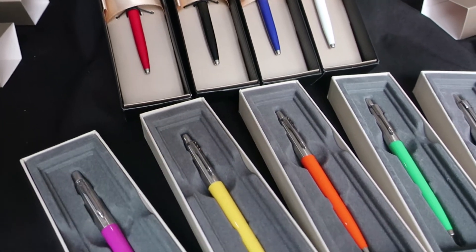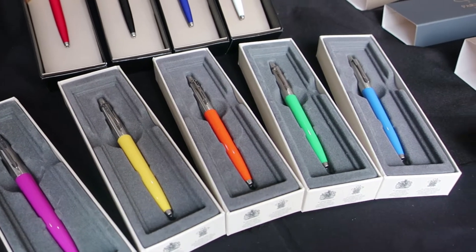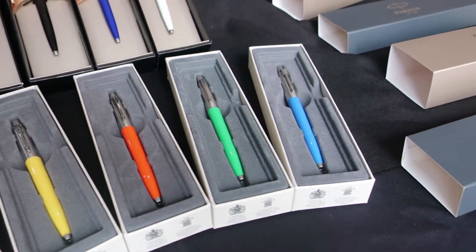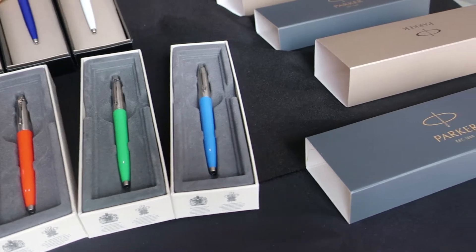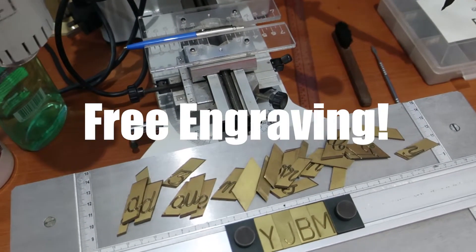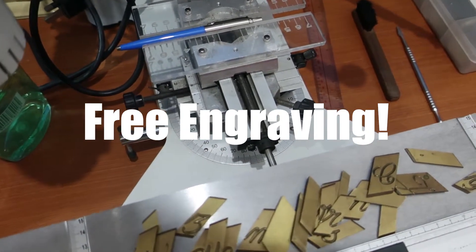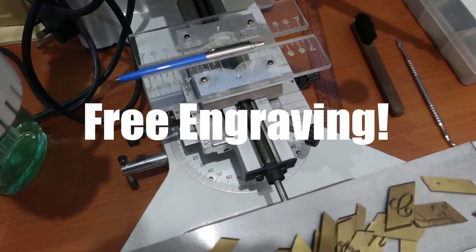The new colors are selling for 375 pesos, and these are their boxes. This is our engraving machine, and if you need any pens engraved, it's a lot faster to just have them engraved by us. We can Lalamove same day...